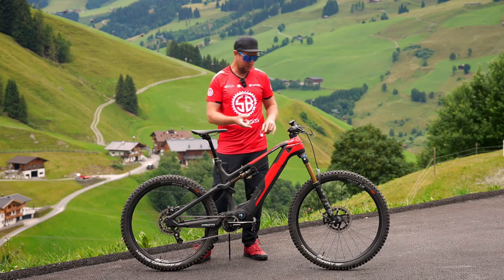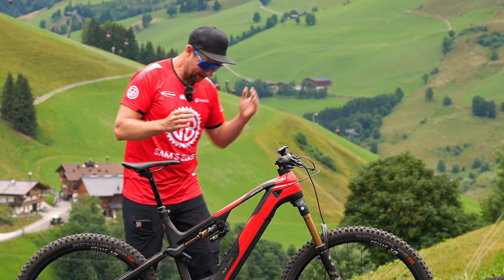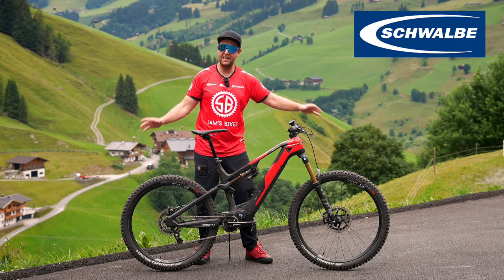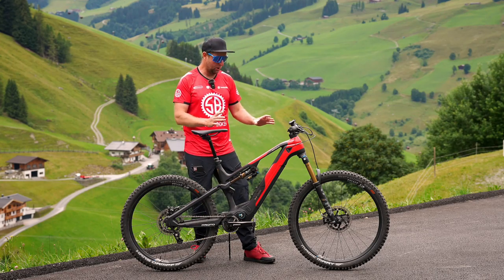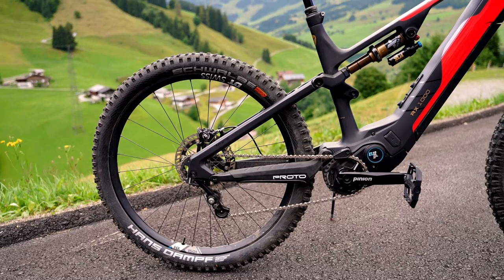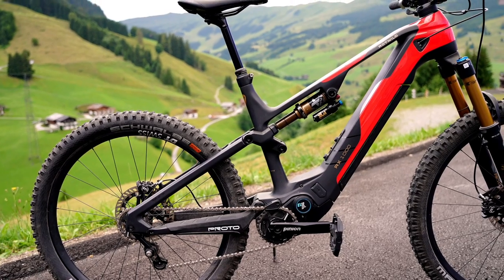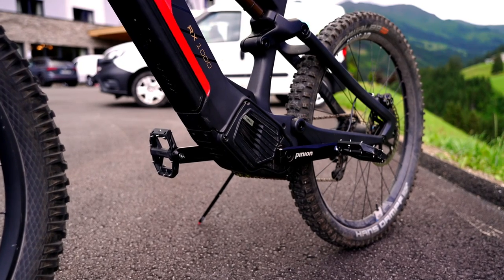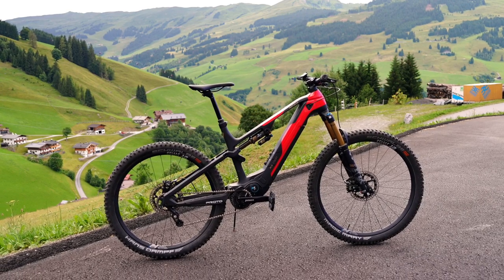Now let's have a look at the rest of the build. So the RX1000 — we're coming with 36s up front, X2, we've got Magura MT5 brakes, Schwalbe tyres, and a big shout out to Schwalbe, an amazing sponsor of the channel. So this is a pretty killer build — full carbon frame, 24.6 kilos. The RX1000 will be available in two models and four sizes, starting from 10,000 euros up to 12,000 euros, and it will be available later in the year, around November or December.